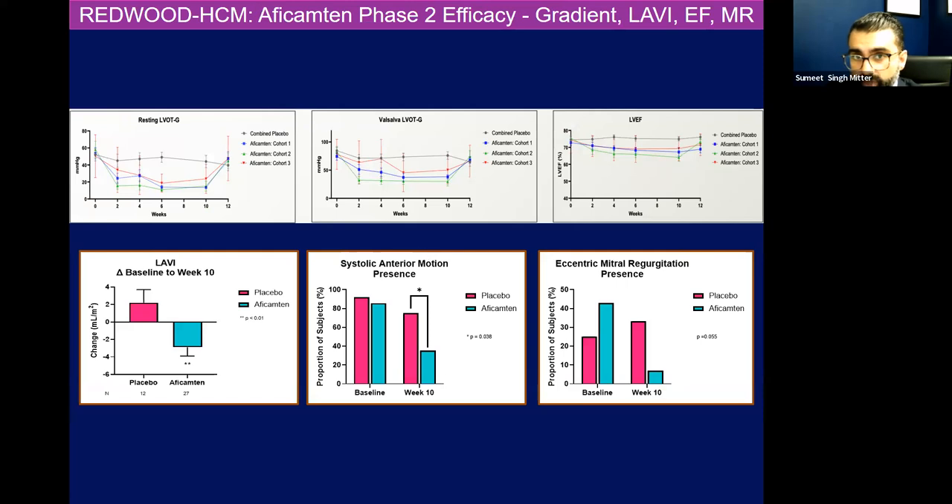In phase two studies, patients who got placebo are the gray bars here, looking at gradients and LVEF in different cohorts testing aficamten at different doses. Patients who got aficamten versus placebo had their gradients come down at rest and with Valsalva. There wasn't too much decline in EF at the end of 12 weeks. Those patients who got aficamten versus placebo had a reduction in LV volumes, less systolic anterior motion of the mitral valve — the apparatus is not pulled — creating less MR over time as well.